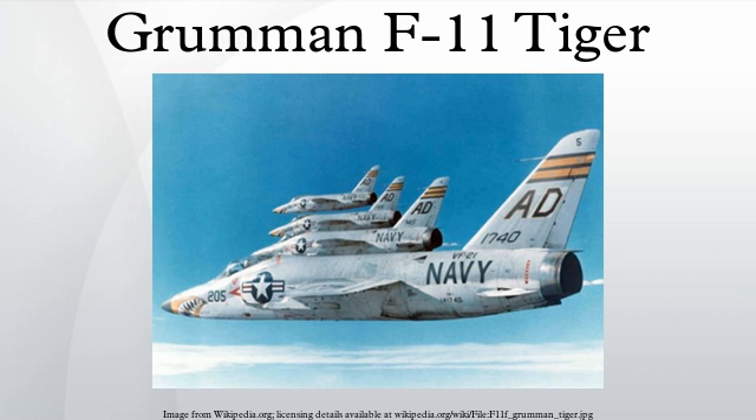Grumman Aircraft Corporation made 200 Tigers, with the last aircraft being delivered to the U.S. Navy on January 23, 1959.